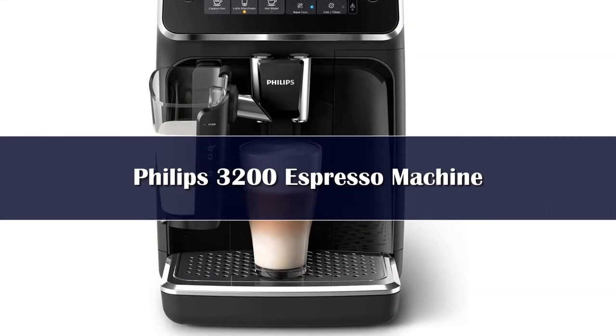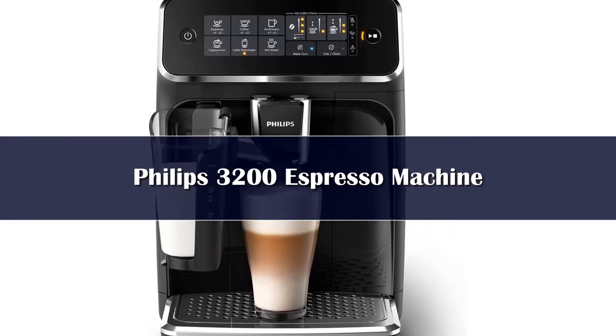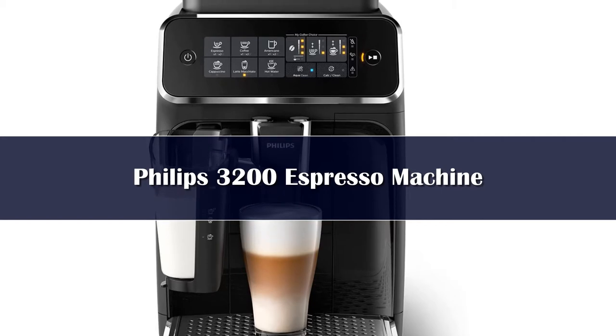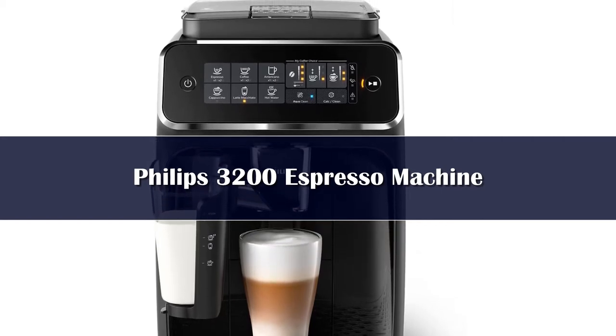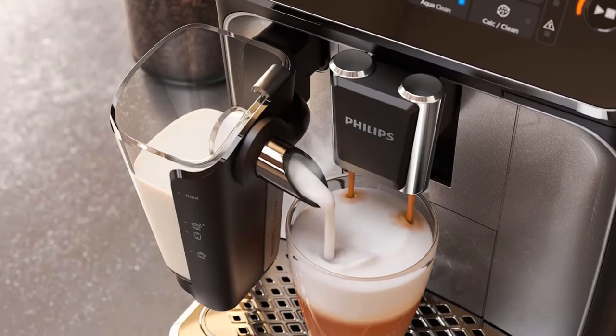If you're looking for total automation and are willing to pay for it, you'll love the Philips 3200 Latte Go. You can select 1 or 2 cups of espresso, cappuccino, coffee, latte macchiato, americano, or hot water on the touch control panel.